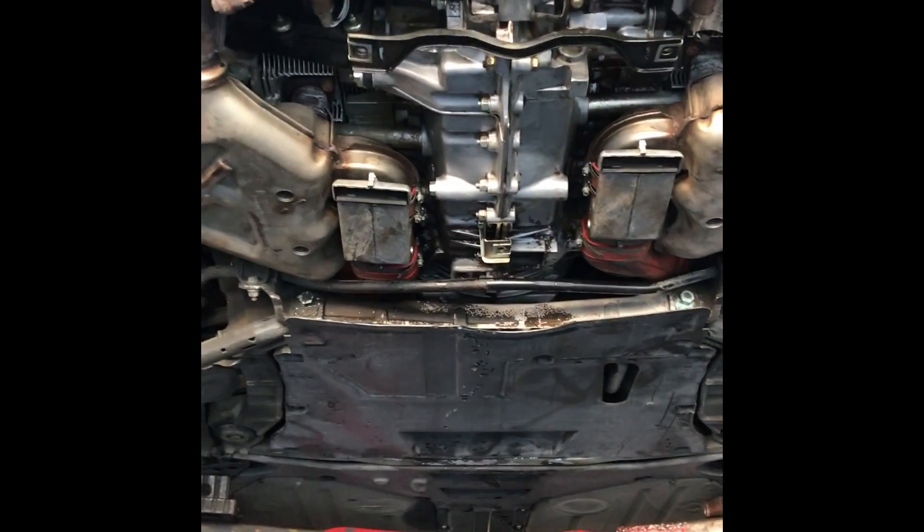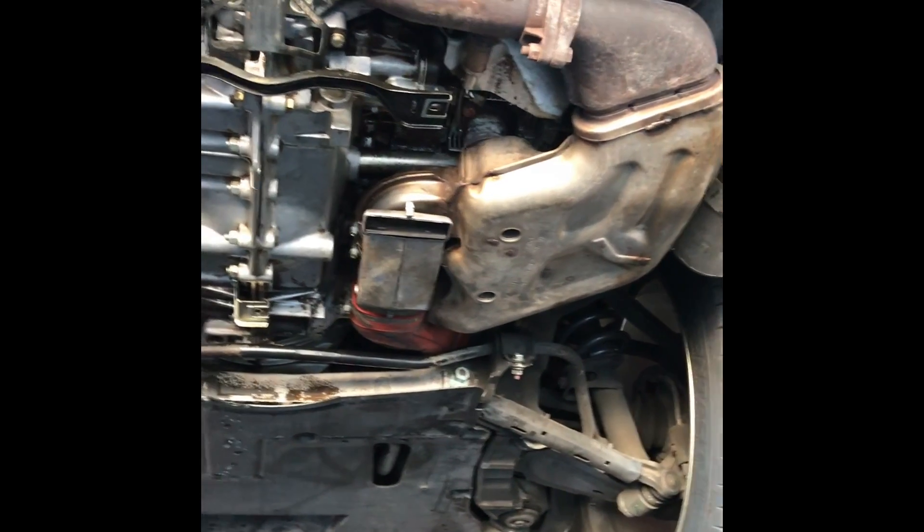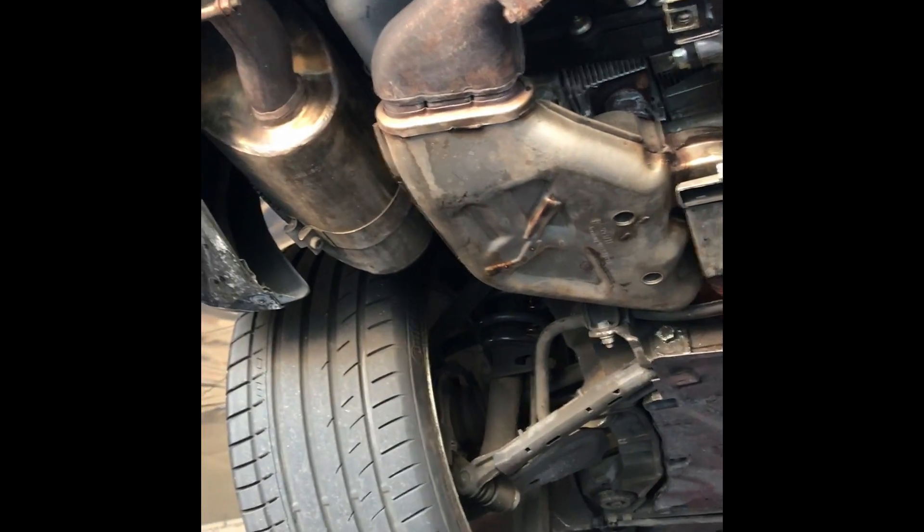Porsche 911 993, 1996 — very dry underneath, just a little bit of gunk, sand and mud. Suspension components are good.